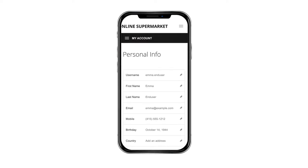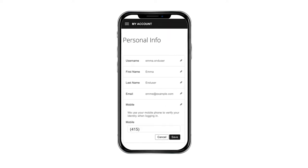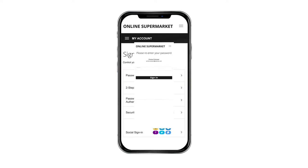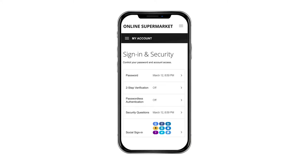The Personal Info section displays profile attributes. Here, customers can update their details when they are inaccurate or incomplete. Sign in and Security gives customers self-service for password resets and other security settings, like adding two-step verification.